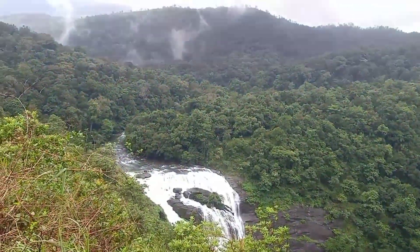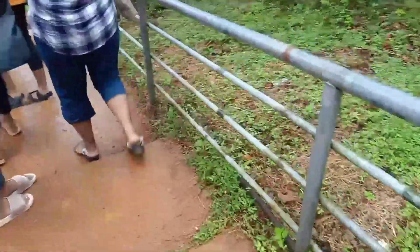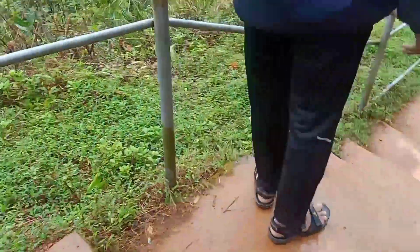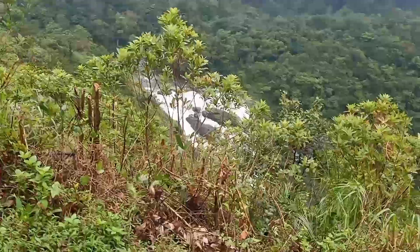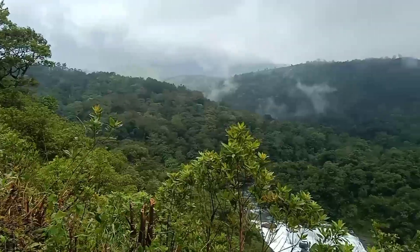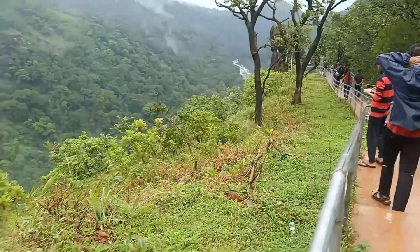As you can see the stream of the waterfall and the way where it flows. We are going near to the waterfall — not exactly entering it, but going near it. We need to go down many steps. There are so many steps and for safety there are handrails so that no one falls to the other side.